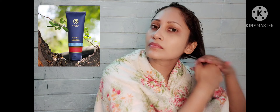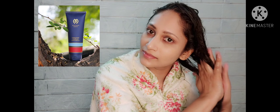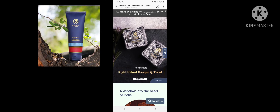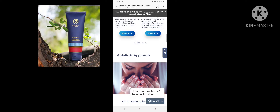I'm going to leave this conditioner on my hair for around 2-3 minutes and then wash it off with cold water. For more information on the brand, you can visit www.mysticearth.com for their hair care and skin care products.